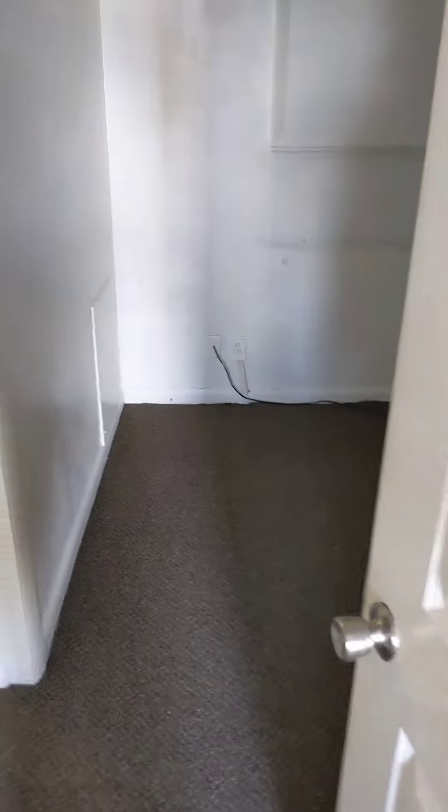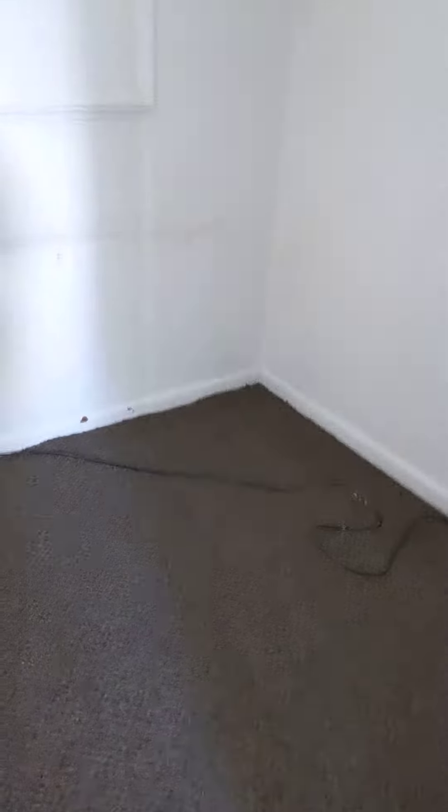And then we will go check out the bedroom. I don't know why I said it like that — it's just really exciting. This unit has new carpet, and in the bedroom there's a TV cable on the floor.